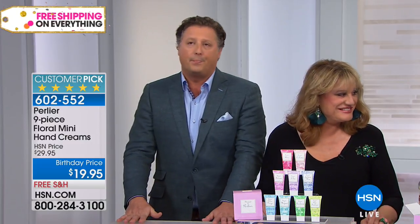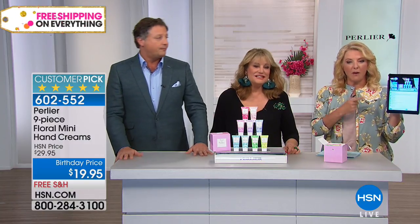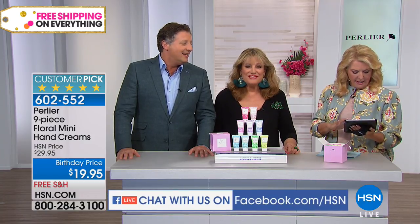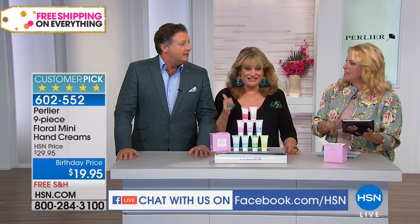We're going to talk about our nine-piece set, but right now if you go to Facebook, we're Facebook Live and we've got some comments already. Shelly says she already has Lily of the Valley and Peony sets.